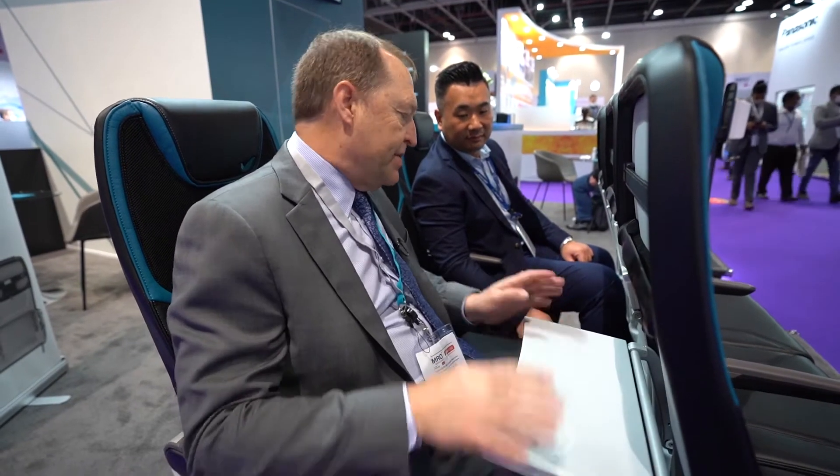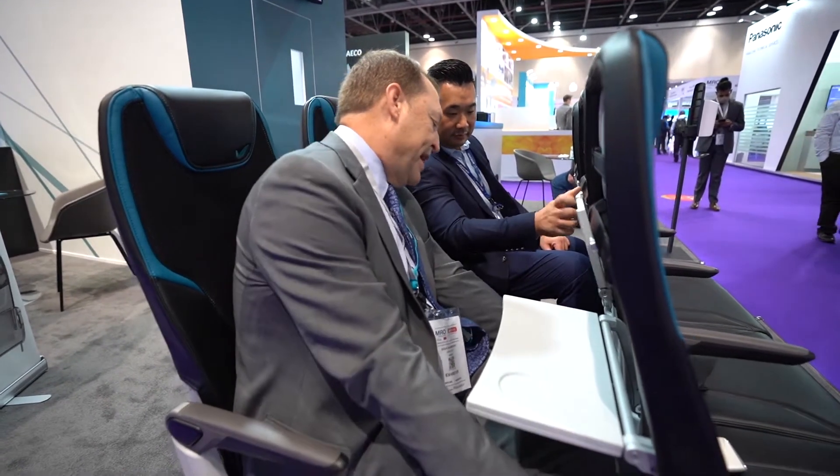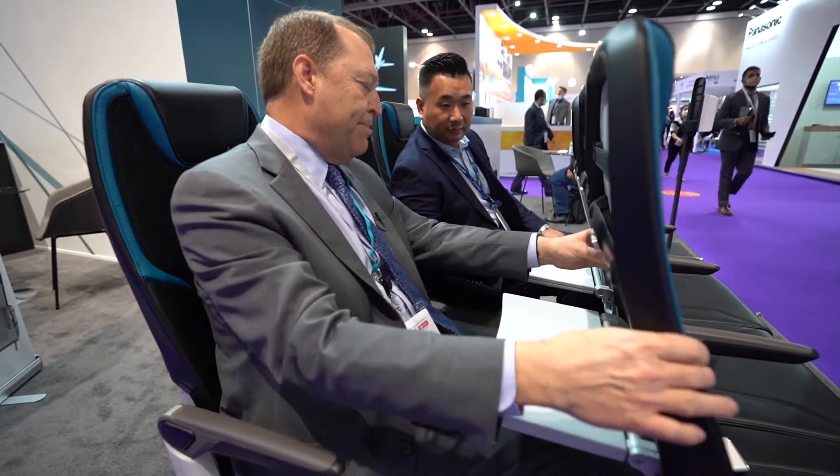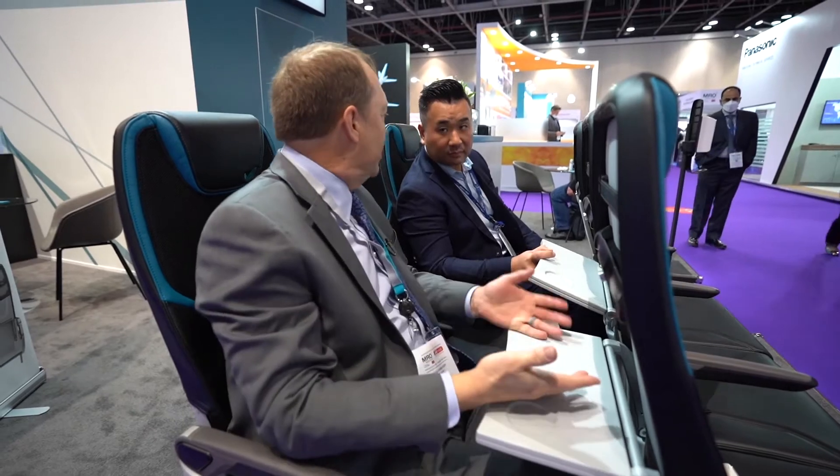One of the other things — this seat has a proper table. This is attached to the spreaders, it's not just attached to the seat back. So when the person in front is moving in their seat, you still have a stable table.